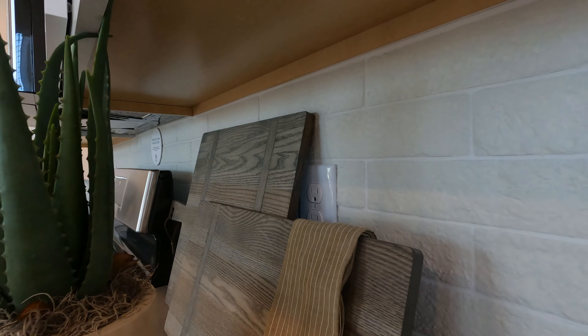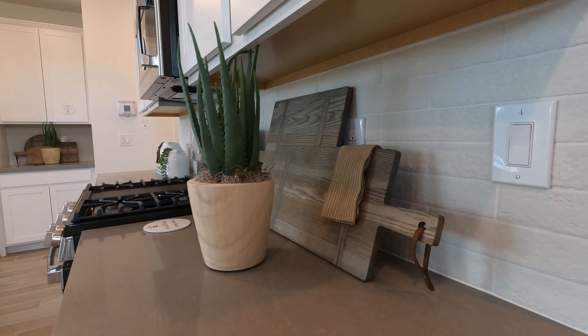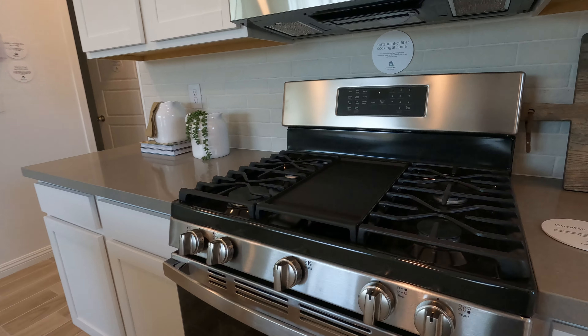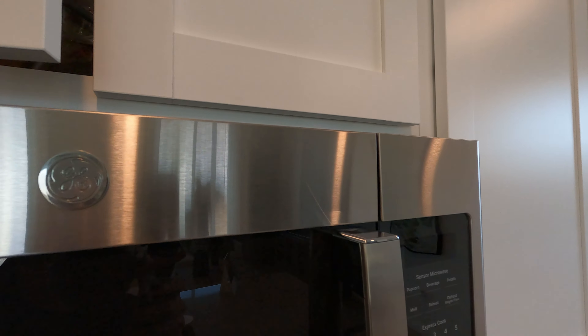Take a step back and look at this backsplash — almost looks like brick pavers, nice light grout on it. GE standard appliances, five burner — actually a step up, pretty good for standard appliances. Also comes with the microwave and vent above.